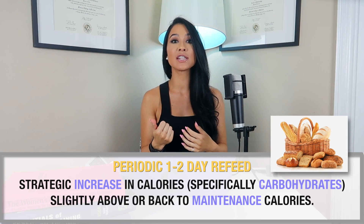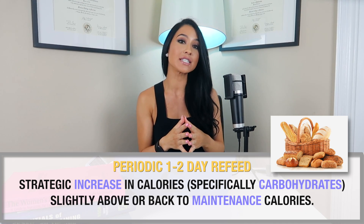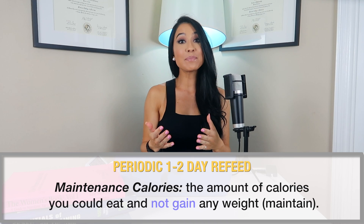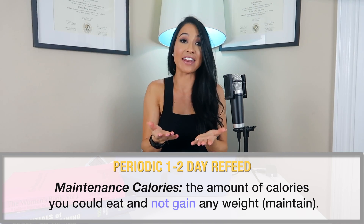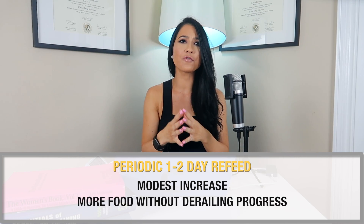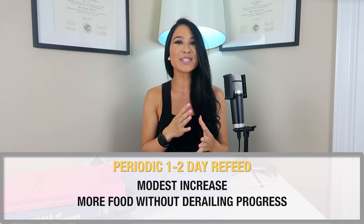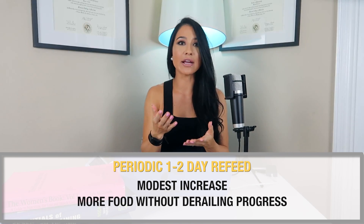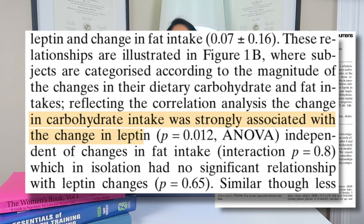The next recommendation is implementing a periodic one to two day refeed, which is a strategic increase in calories — specifically from carbohydrates — slightly above or back to maintenance. Maintenance calories is simply the amount of food you can eat without gaining weight. This increase is modest, especially in women, but at the very least it gives you more food without risking derailing your progress. Worst case, you just maintain your weight for a day or two and then get back to it.